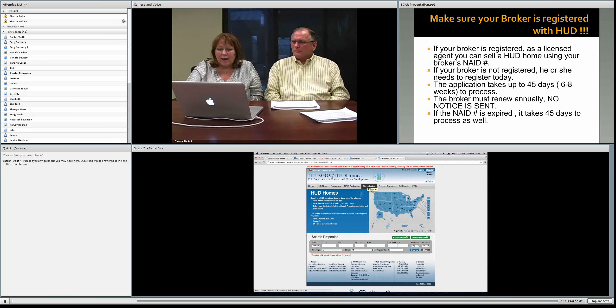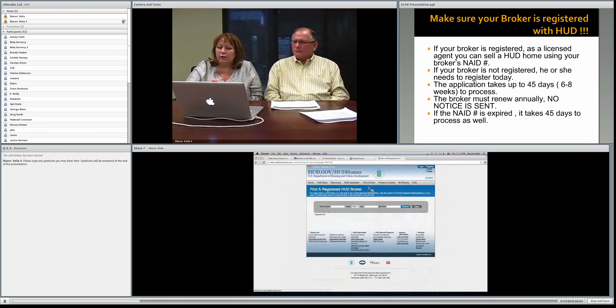There's a Find a Broker tab. Mainly buyers will be using this tab — when they find a property they like and they're not working with a broker, they'll click this tab to find one. You can search by broker name, state, city, or zip code. Most of the time they'll be searching by city or zip code.